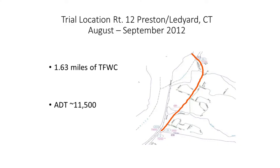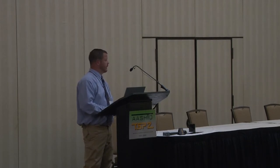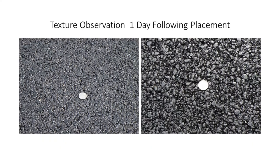This image shows the location of the trial section, placed on Route 12 in the Preston-Ledyard area of Connecticut in August-September 2012. There was a 1.63-mile placement of this thin friction wearing course, shown in orange. Directly south of that project, placed at the same time, was a dense graded mix, giving us similar base conditions and a basis for comparison. The following day after the nighttime paving, we went out to evaluate the surface texture.